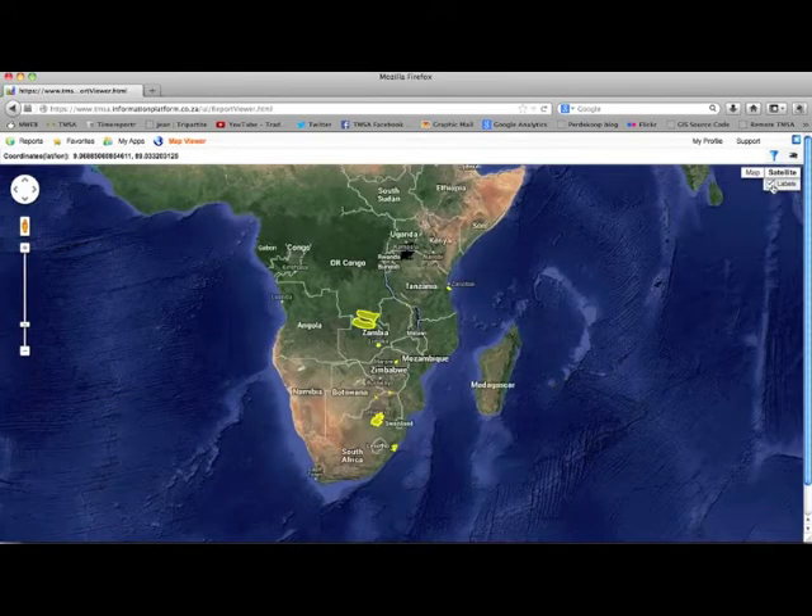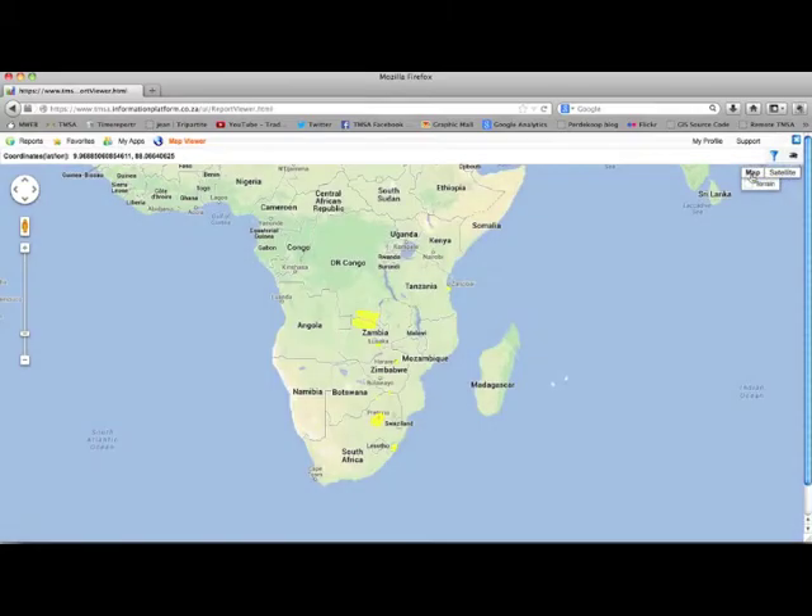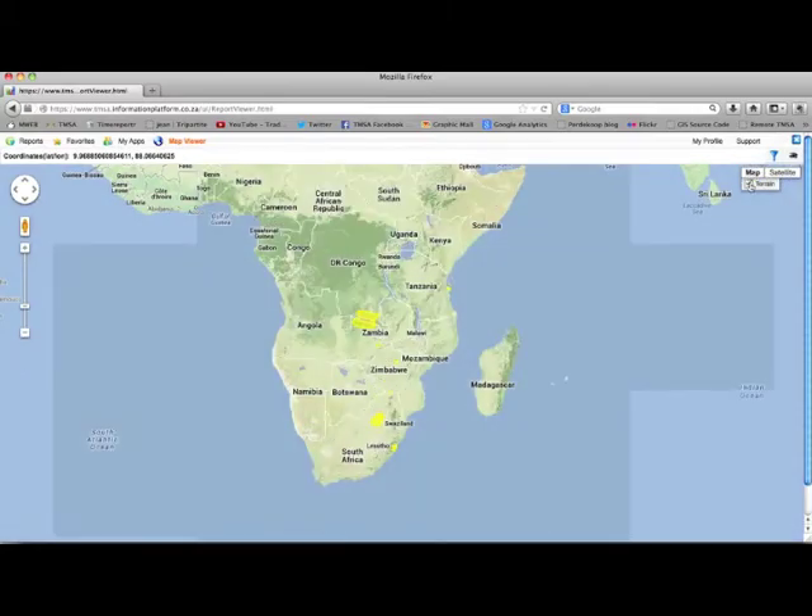Users can track the actual GPS locations of a single truck on a journey, tracking its movement through areas of interest or geo-zones. The truck shown in the following example traveled from Harare through Chirundu One Stop border post to Lusaka.